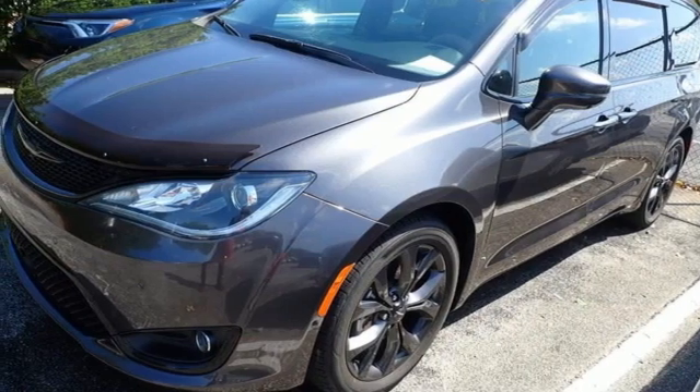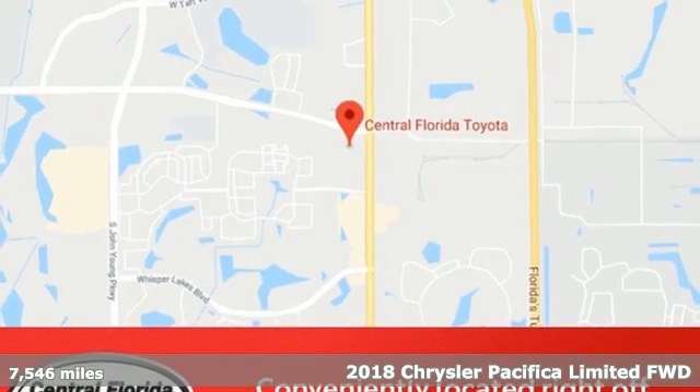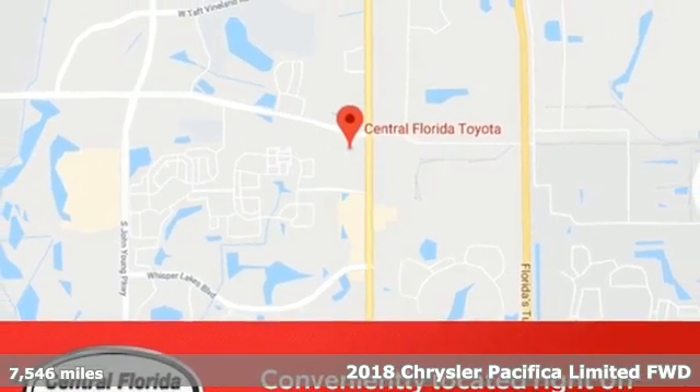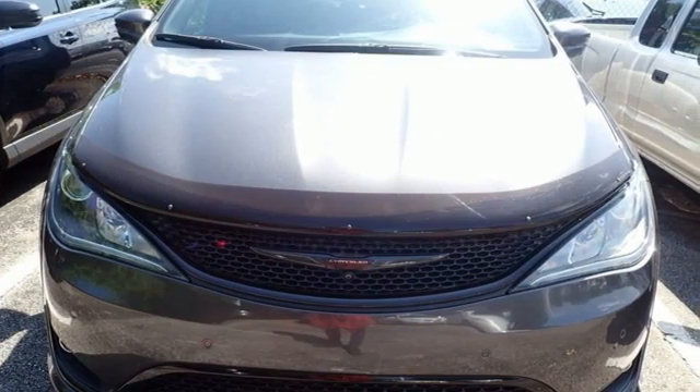Here's a 2018 Chrysler Pacifica. The purposefully planned, kid-friendly Pacifica thought of everything so you don't have to. A great vehicle is comprised of great features like these.